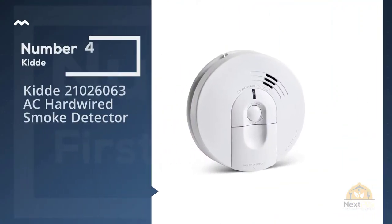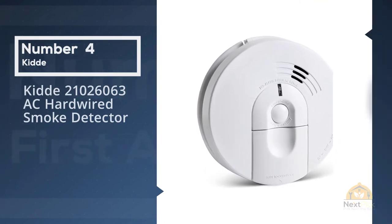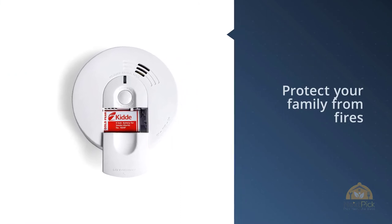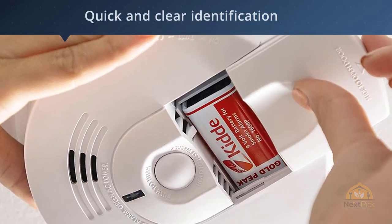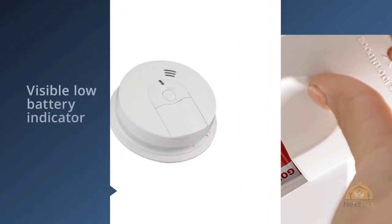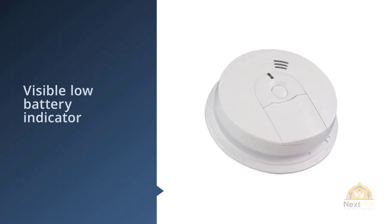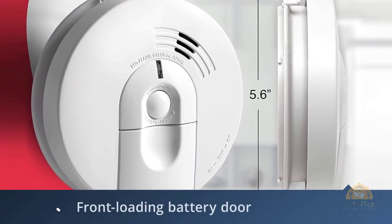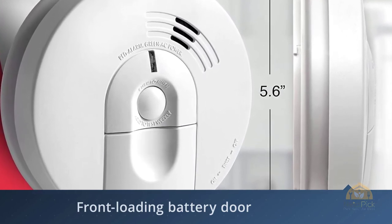Number four: KiDA hardwired smoke detector. If you want to protect your family from fires but don't have a lot of money to spend, the KiDA hardwire smoke alarm will get the job done. Today this alarm can be interconnected with up to two dozen other KiDA devices, including separate carbon monoxide detectors. At this price point you lose features like photoelectric detection and a CO monitor, but the KiDA alarm connects directly to your house's electrical system and has a nine-volt battery backup.